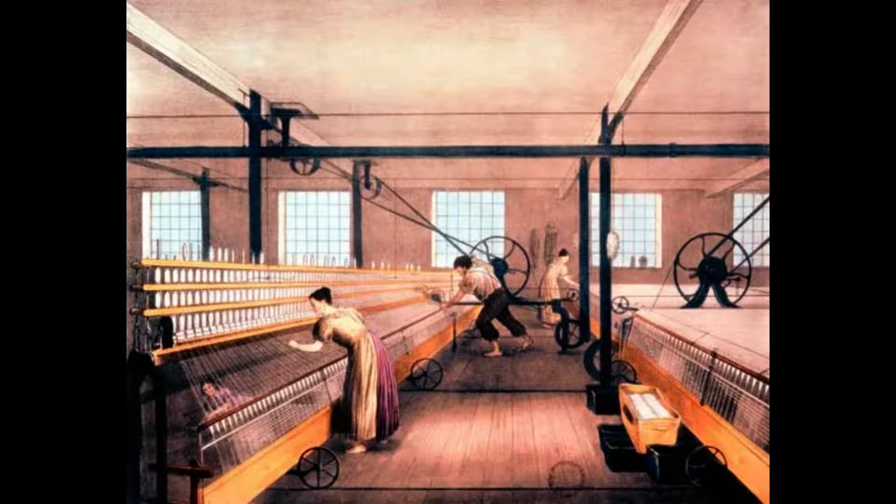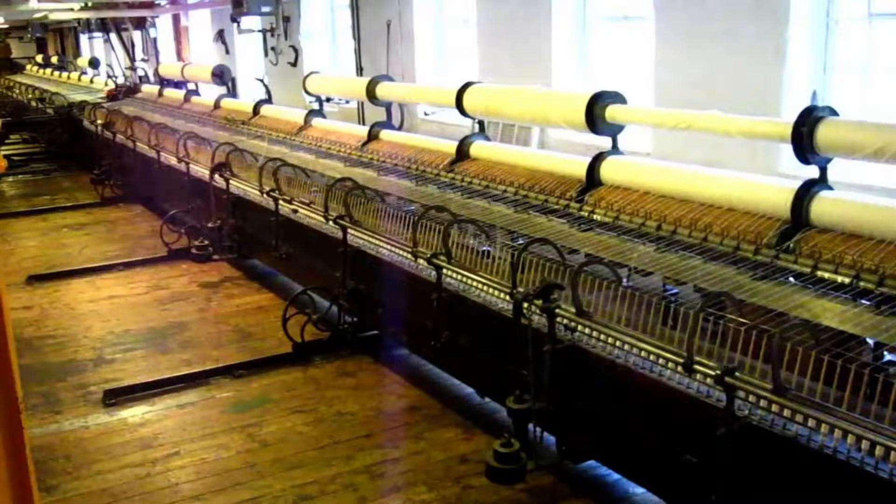Spinning Mule: Samuel Crompton's spinning mule was introduced in 1779. Mule implies a hybrid as it was a combination of the spinning jenny and the water frame, wherein the spindles were positioned on a carriage, which went through an operational cycle during which the rollers stopped while the carriage moved away from the drawing roller to complete drawing out the fibers, as the spindles commenced rotating. Crompton's mule was capable of producing finer thread than hand-spinning at reduced cost. Mule-spun thread was suitable strength for use as warp and eventually allowed Britain to supply highly competitive yarn in large quantities.